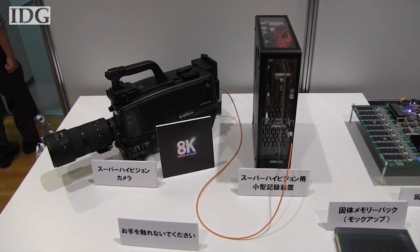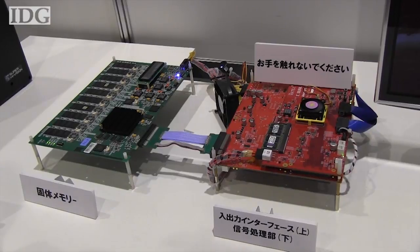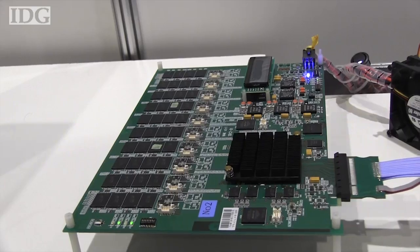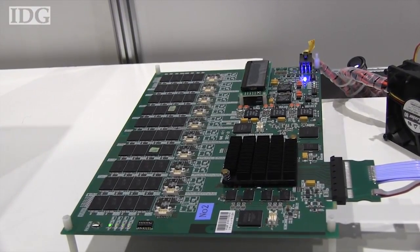A major issue with 8K broadcasting is dealing with the massive amount of video data that are generated. The new camera requires a computer to do so. It is equipped with 1.5 terabytes of flash memory, which can hold only about 50 minutes of video.